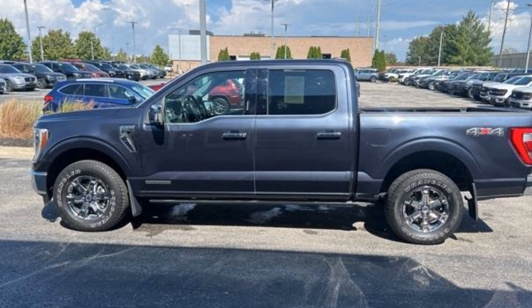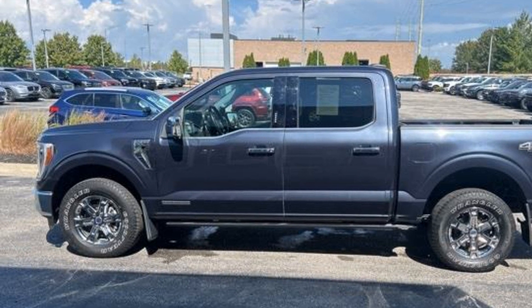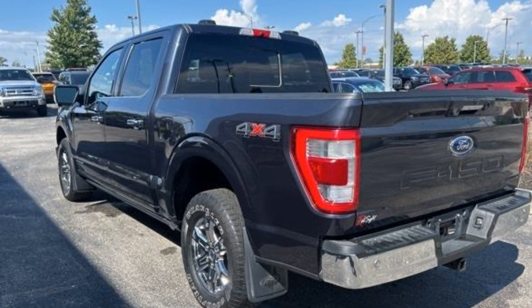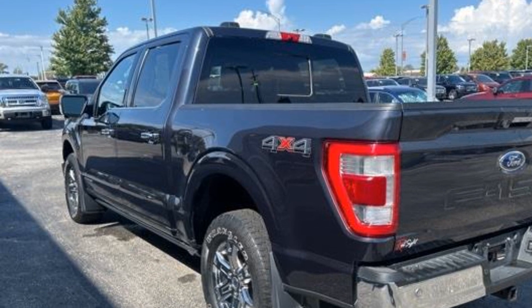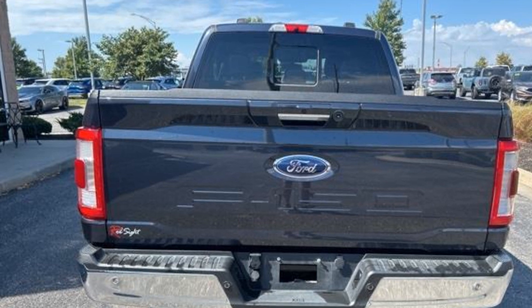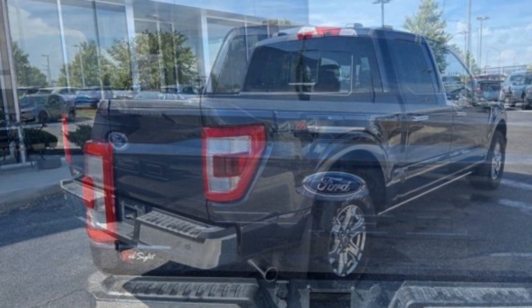2021 Ford F-150. With less than 41,000 miles on the odometer, this pickup truck offers two full rows of seating for premium comfort. It's designed to adapt to meet your daily demands with its lane departure warning, Wi-Fi hotspot, four-wheel drive, and backup camera.